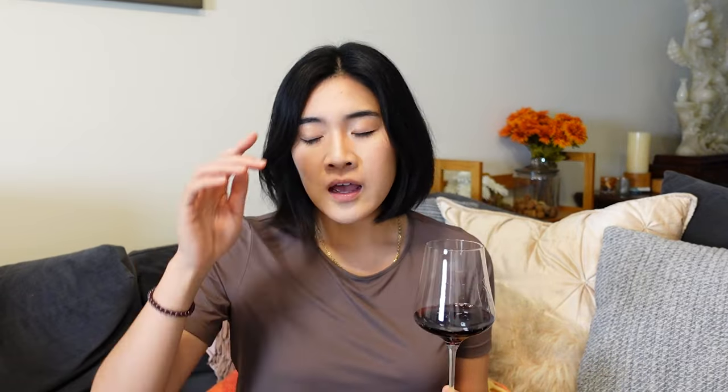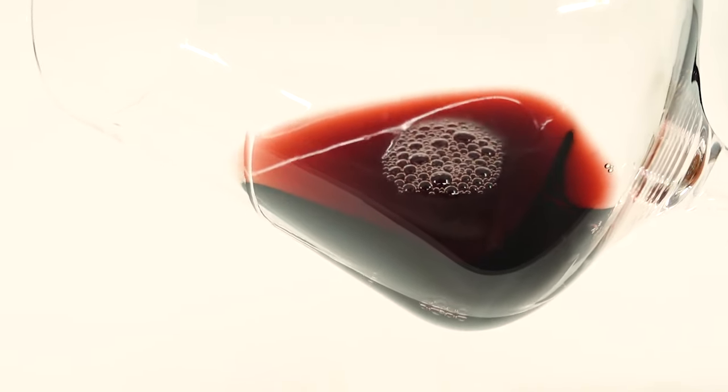What does Pinotage taste like? I get a lot of blackberry and plum — it's jammy, maybe a little bit of soy sauce, a little meaty, with a nice spice to it. It's low acid, high alcohol, medium to medium-high tannins. This one is from Walker Bay, which is a cooler region, so it has a little bit more acid than normal, which I think I prefer.